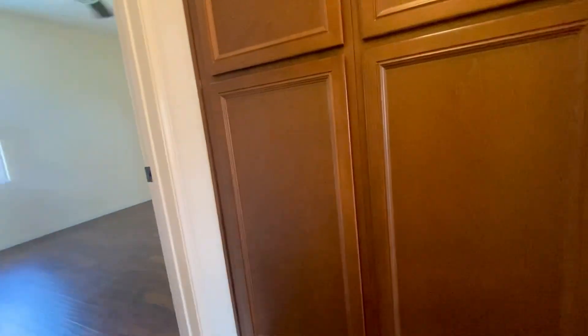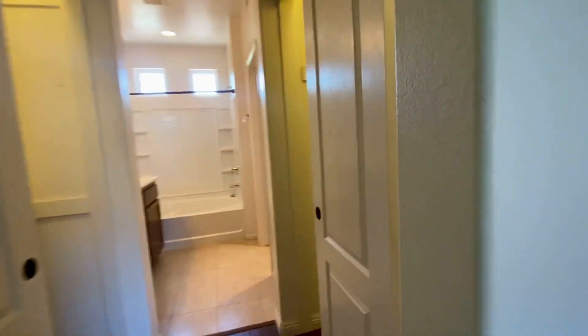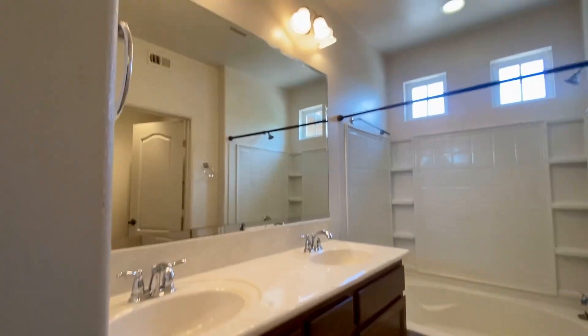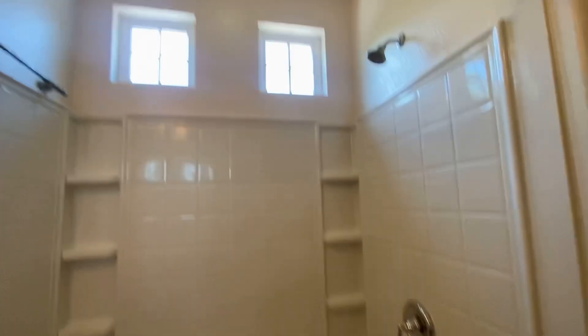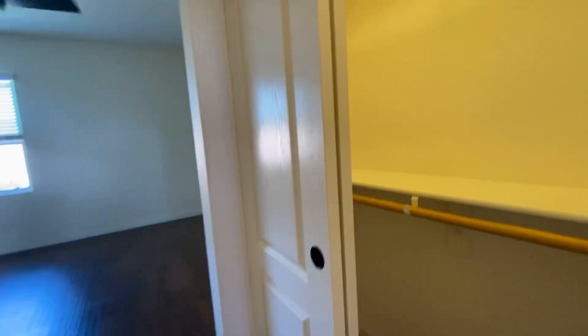We are on the third level now. There are two master suites. The second room features his and her closets, a dual sink, and a nice tub shower.